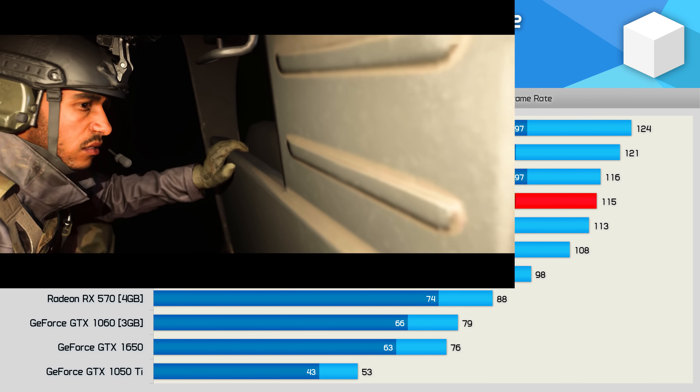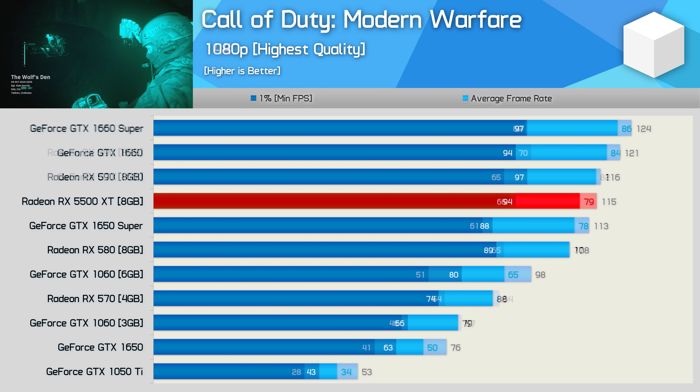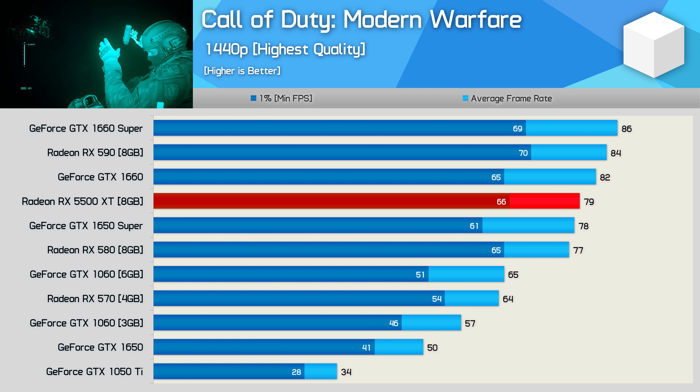The Call of Duty: Modern Warfare results are very similar to what we've seen so far. The 5500 XT is basically on par with the RX 590 and GTX 1650 Super. Even at 1440p, the 5500 XT can't get away from the 1650 Super and it even manages to slip behind the RX 590.